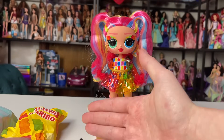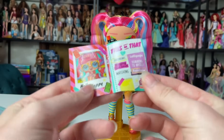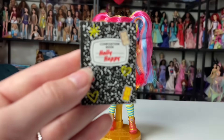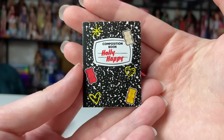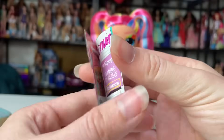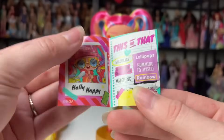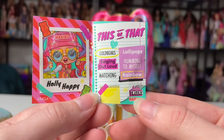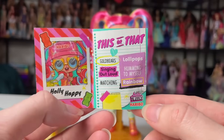It's been a while since we've had wrapped-up surprises with the Tween dolls. This is her little composition book — of course all the Surprise Tweens have one. Hers has little Haribo gummy bears, a little star, and some hearts. When we open it up it says Holly Happy, and her 'this or that' section says she prefers gold bears to lollipops, singing out loud to humming to herself, and rainbow to matching.